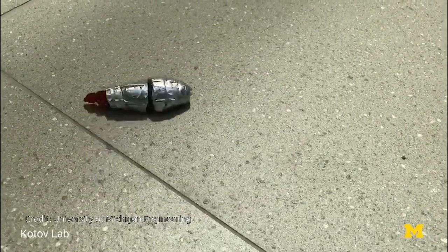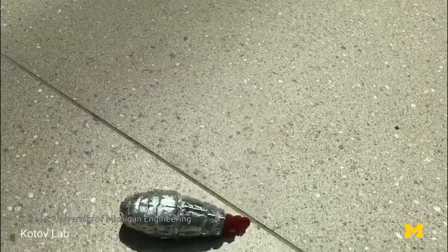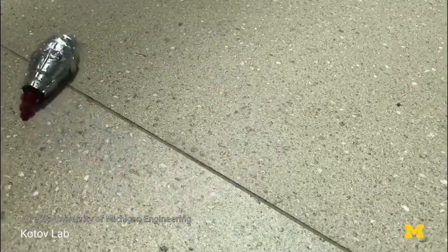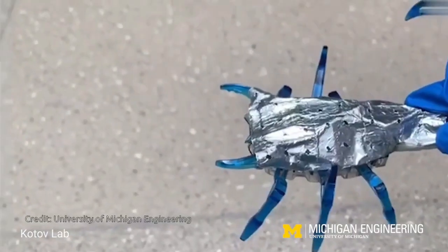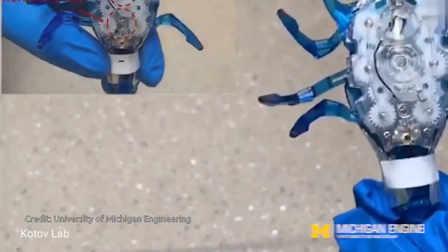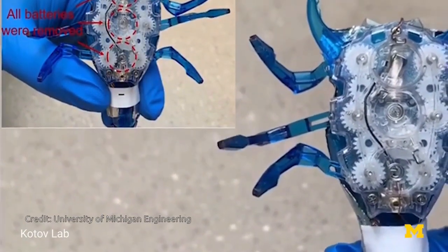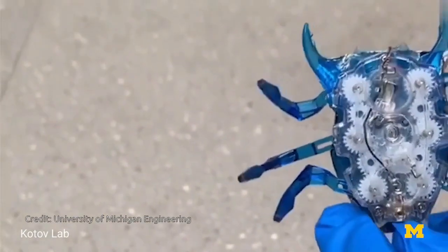Applications for mobile robots are exploding, from delivery drones and bike-lane take-out bots to robotic nurses and warehouse robots. On the microscale, researchers are exploring swarm robots that can self-assemble into larger devices.